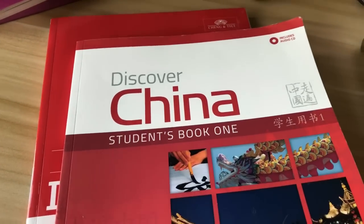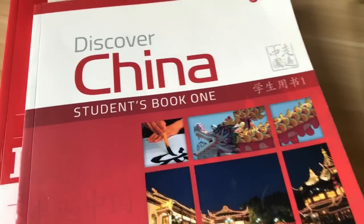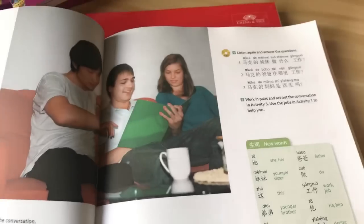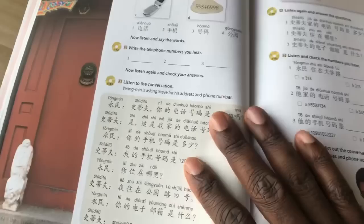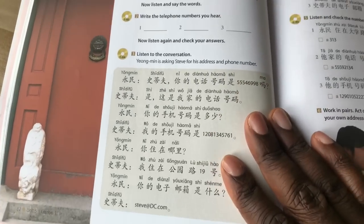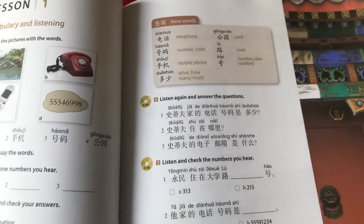Discover China student book — this also has audio CDs included. So this is another textbook. There's some color in it, and if you're self-studying, great, because you can listen to the audio. I'm showing you all of these books that you can use for self-study.